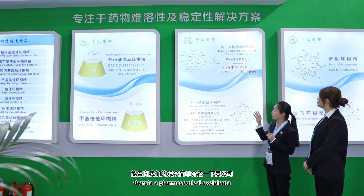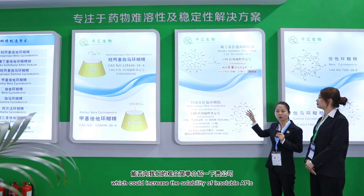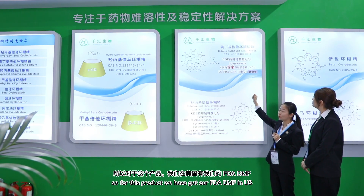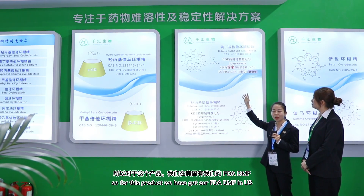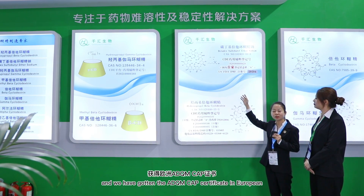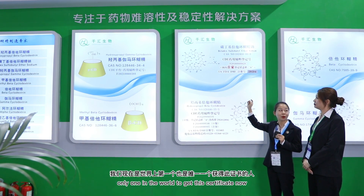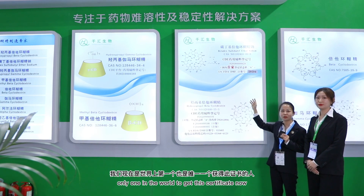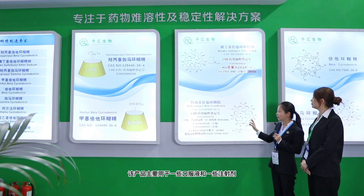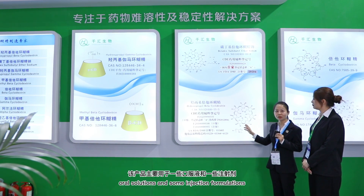It's a pharmaceutical excipient which could increase the solubility of insoluble APIs. For this product we have got our FDA DMF in the US and we have gotten the EDQM CEP certificate in Europe, and we are the first and only one in the world to get this certificate. This product is mainly used in some oral solutions and some injection formulations.